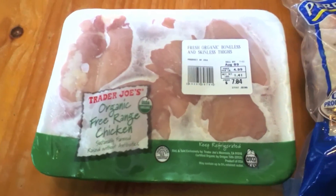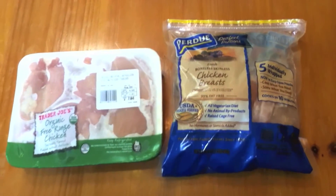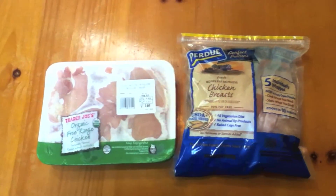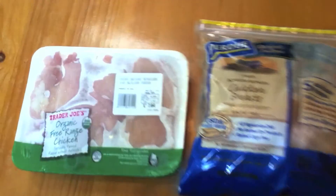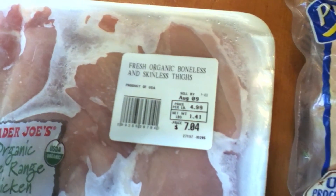This is about $4.99 a pound, and this one's only like $1.50 to $2 a pound. So there's definitely a big difference, and the difference is in quality. Get out there, get some free range organic chicken.